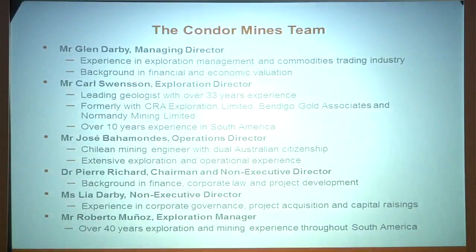Talking about our team — very much a project-led company. Carl Swenson is our geological director, former chief exploration geologist at Normandy, with 33 years' experience. As well as our exploration manager Roberto over in Chile, who has over 40 years' experience operating at the general manager level for large local exploration companies.